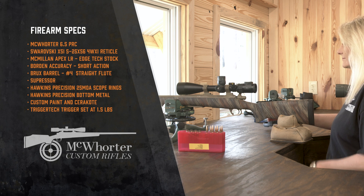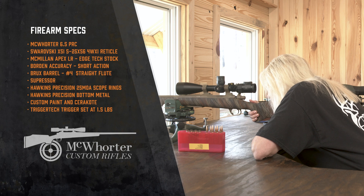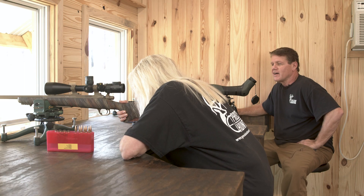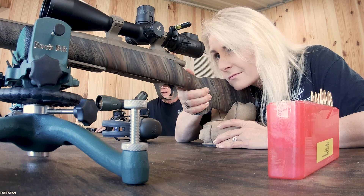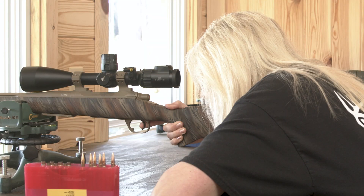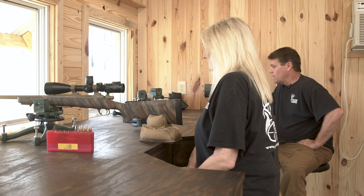She is shooting suppressed this year because she acts like she's losing her hair and she doesn't hear anything I say anymore apparently. And it's got a Swarovski X5i 5-25 on it. We've got Hawkins 25 MOA rings, Hawkins bottom metal, and that's our Apex LR stock with a Trigger Tech set at about a pound and a half. You ready? I'm ready.